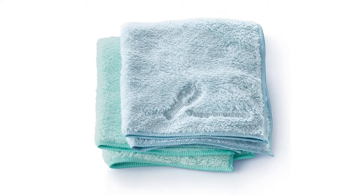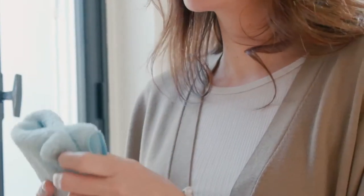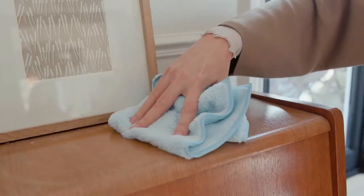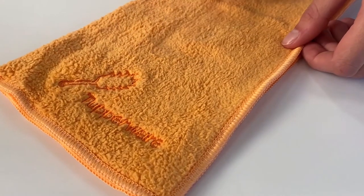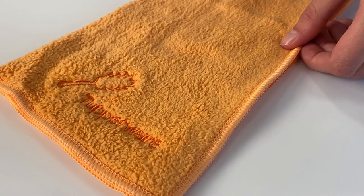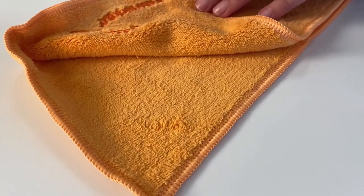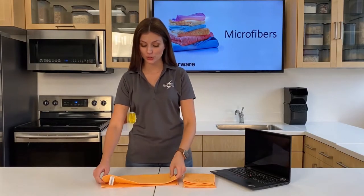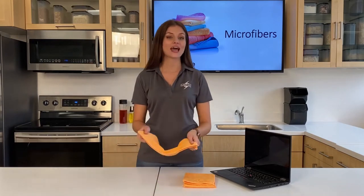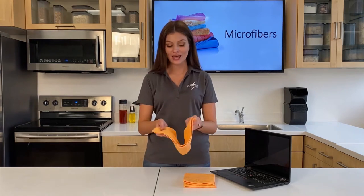This is our dust towel. Its high-quality, double-density sheared terry is soft but tough on dust. Its long weaves enhance its electrostatic properties. On one side you have longer, softer fibers designed for maximum dust pickup, and on the other side you have shorter fibers which are great for buffing and polishing. The best way to use the dust towel is to fold it, grab it on opposite ends, and then rub it together — this helps create static attraction to pick up the dust.